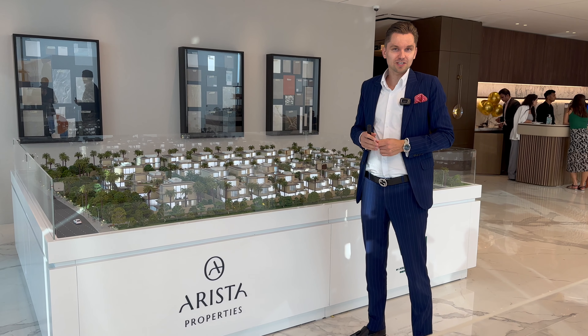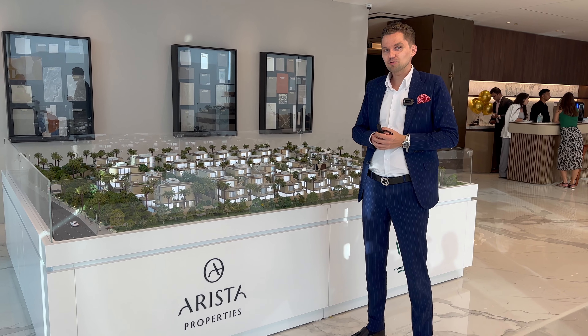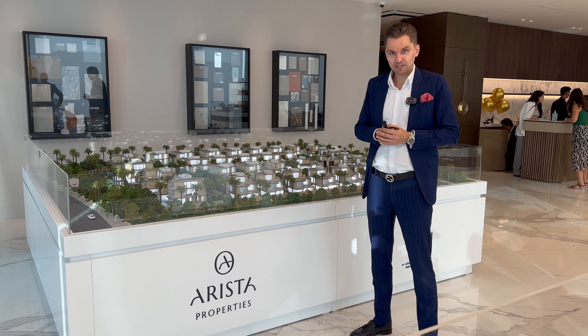Hi guys, another day, another project. In today's video we're going to talk about the new development in Dubai by a new developer, Arista Properties.